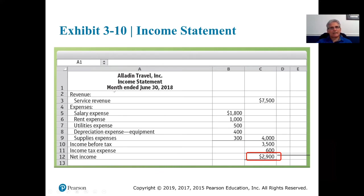We'll come up with net income of $2,900. Now we have the income statement complete after using the adjusted trial balance.